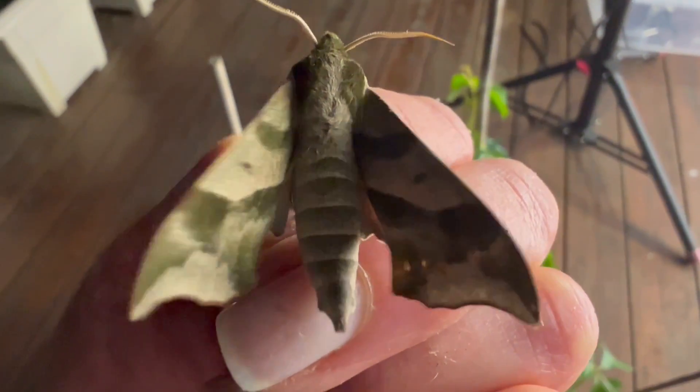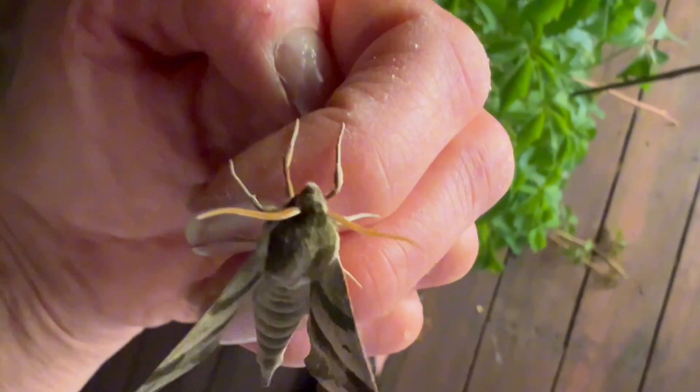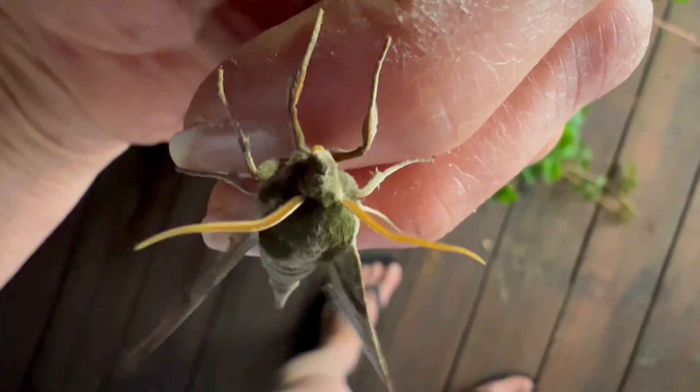They also have these beautiful orange antennae, which match the hindwing, which unfortunately is hidden at the moment, but we may see later.